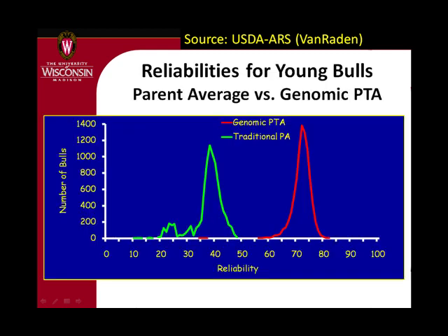Looking at what producers see: this is a graph of reliability. The genomic PTAs for young bulls are around 70% reliability while parent average is down around 40%, so a lot more information — at least in theory we think it should be more accurate. What I want to do over the next few slides is get a very early look at whether it really is more accurate and how much more accurate.